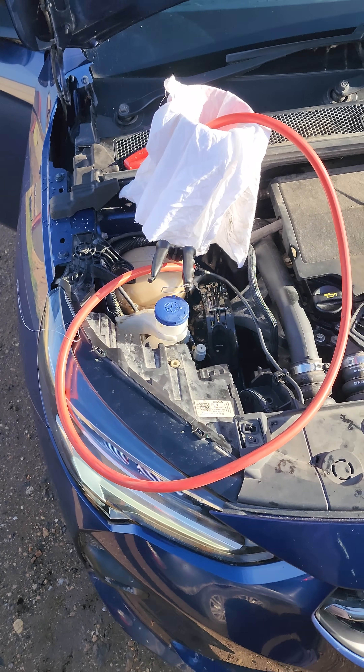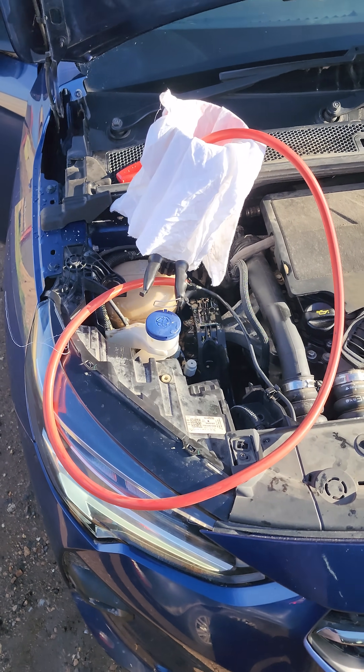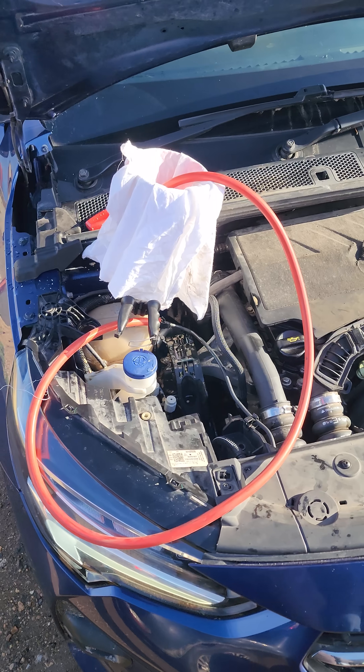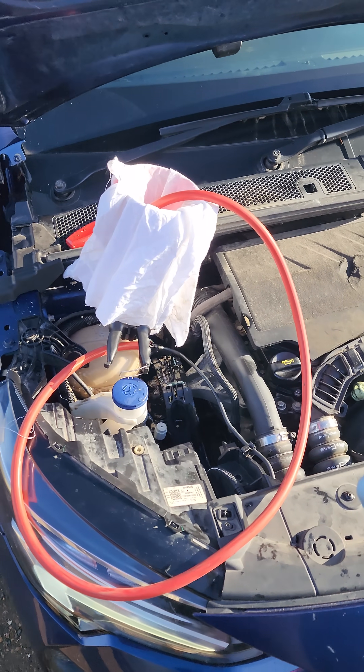So is this genius or stupidity? Can't quite work out which I'm bordering on. 2020 plate Vauxhall Corsa, oil cooler popped.